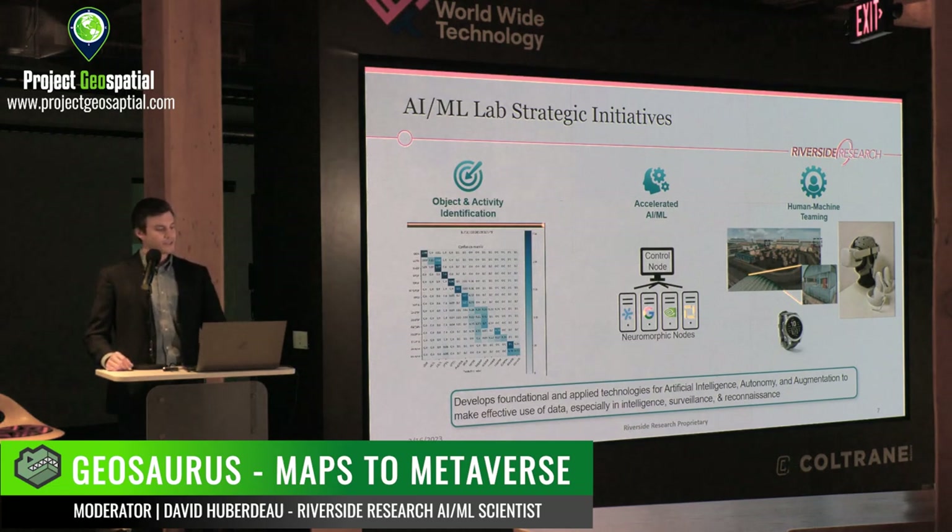We have three main focus areas within our group. One is object and activity recognition — for example, classifying radio frequency emissions to detect anomalies, work done through an IARPA contract. We have a group working on accelerated AI and ML using edge or neuromorphic hardware, setting up benchmarking systems for edge computing. And we have a group doing human-machine teaming using virtual reality, human physiology and behavior monitoring to try to make interactions between human users and autonomous technology more effective, or to evaluate the impact that it has.